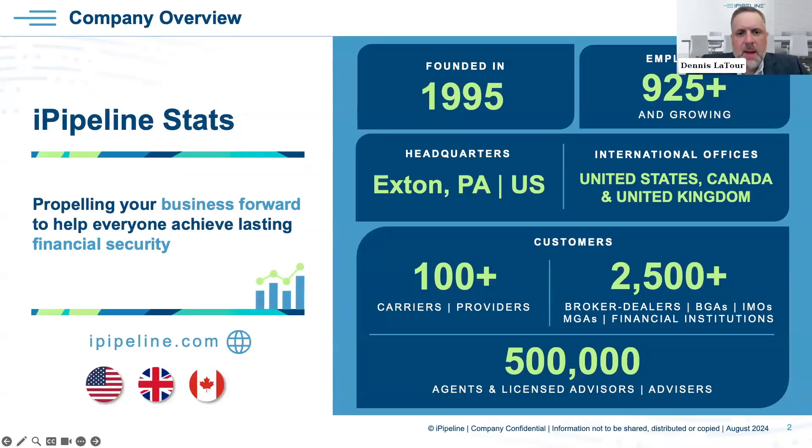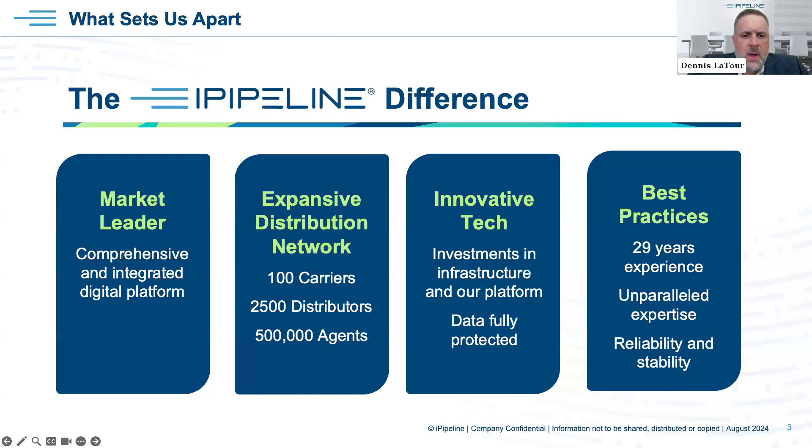Thanks Jared. Just a quick overview on iPipeline for those who may not know much about us. iPipeline was founded in 1995 and has offices in the United States, Canada, and the UK. We support over 100 different insurance carriers, 2,500 broker dealers, and over 500,000 agents and advisors. iPipeline prides itself on making a difference in the market — we consider ourselves a market leader with our platform and solutions that provide a seamless, integrated, straight-through process with insurance policies.